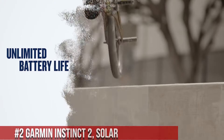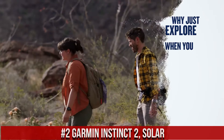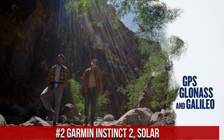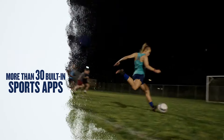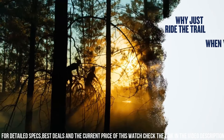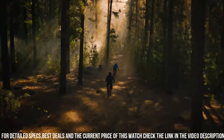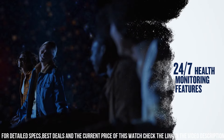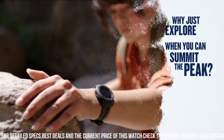Number 2: Garmin Instinct 2 Solar. A rugged and durable smartwatch designed for outdoor enthusiasts. Built to withstand extreme conditions, it features a fiber-reinforced polymer case and a scratch-resistant display. What sets it apart is its solar charging capabilities, allowing it to harness the power of the sun to extend its battery life. The watch boasts a 1.4-inch sunlight-readable display that provides clear visibility even in bright outdoor environments. It offers a wide range of activity tracking features including heart rate monitoring, sleep tracking, and GPS navigation.